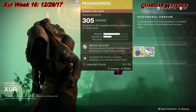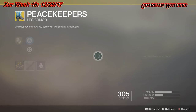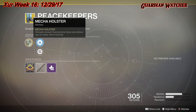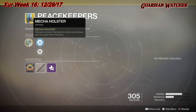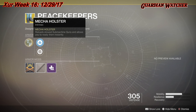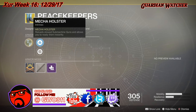Next is the Peacekeepers for the Titan class, which also gives two mobility and one resilience. The intrinsic perk is Mecha Holster, which reloads stowed submachine guns and allows you to ready them instantly. It comes with Mobility Enhancement mod, Restorative mod, and a Self-Repair mod. This is one of those fun exotics in PvE and PvP — not top tier, but it has a kick to it. The instant-ready and reload on submachine guns is pretty good, especially if you're running dual SMGs with one kinetic and one energy weapon.